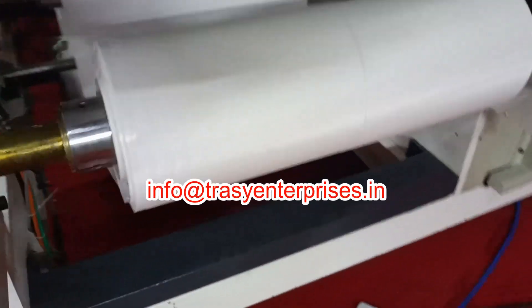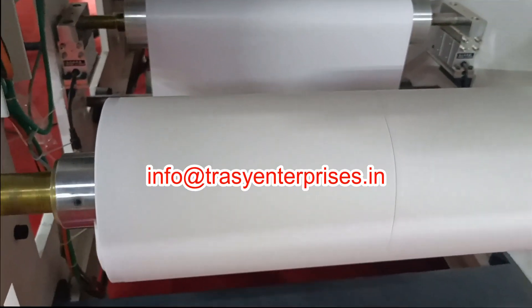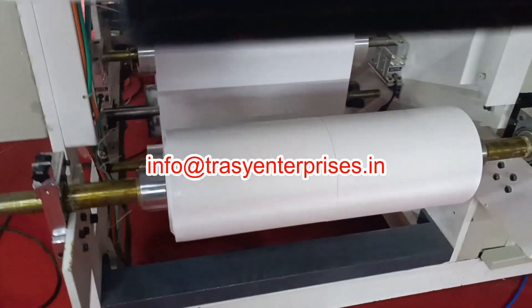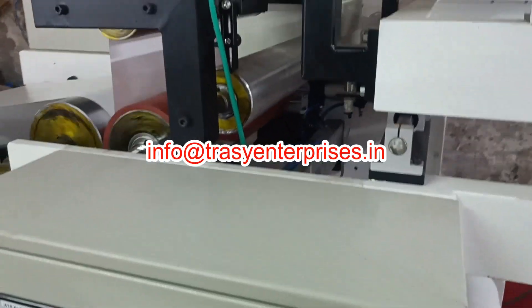Benefits of hot melt adhesives — increased production value. They are easy to set up, provide consistent application, reduce material waste, and are ideally suited for high volume production.